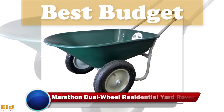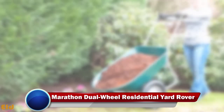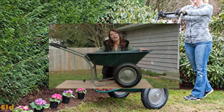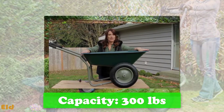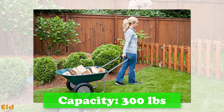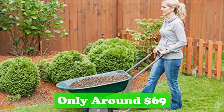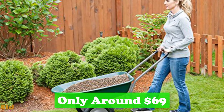Best budget: Marathon Dual Wheel Residential Yard Rover. To take advantage of a two-wheel setup's great maneuverability in the budget range, this should be near the top of your list. The Yard Rover sports two air-filled tires that help smooth out bumpy surfaces as you move material. With its large 36-inch by 27.5-inch tub, you can reasonably expect to lift up to 300 pounds and five cubic feet of material without issue.